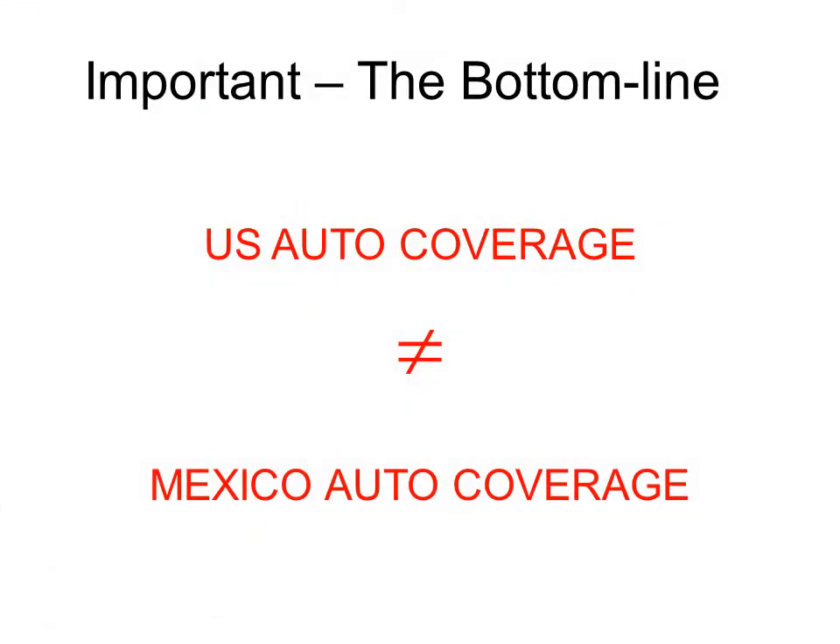First off, it is important to understand that there are differences between a Mexico auto insurance policy and a US auto insurance policy. Primarily, this is because unlike the US that uses an open peril coverage form, Mexico uses a named peril coverage form for their auto policies.